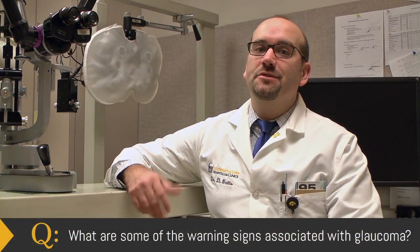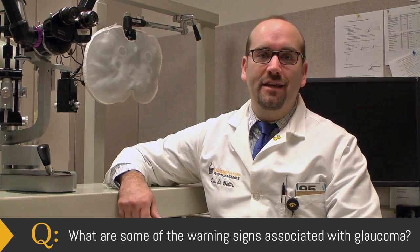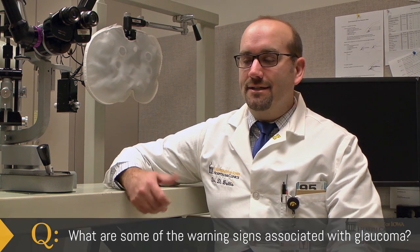Unfortunately, there aren't a whole lot of warning signs or symptoms associated with glaucoma. Some people have called it the sneak thief of sight for that reason. It's often detected just with a routine screening exam, and so those screening exams become very important.